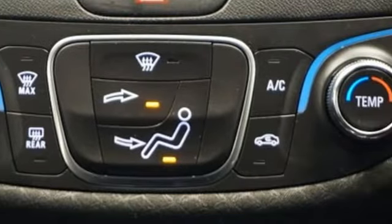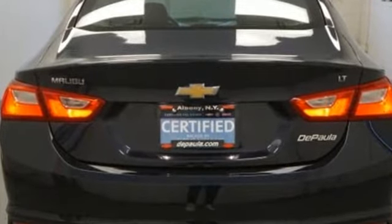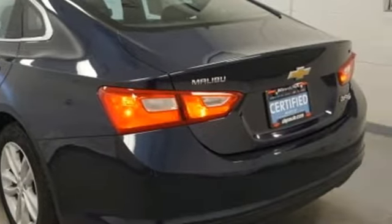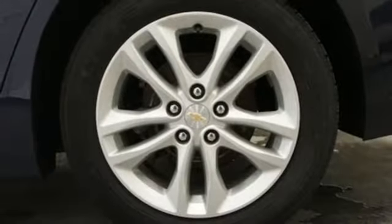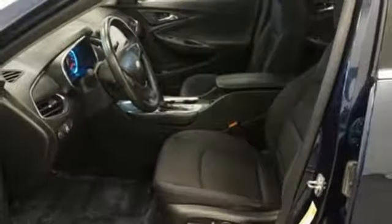Bluetooth wireless audio streaming, doors and push button start proximity key, manual tilting steering column, OnStar 4G LTE Wi-Fi hotspot, manual telescoping steering column, automatic transmission, aluminum wheels, gas pressurized shocks, and power heated mirrors.